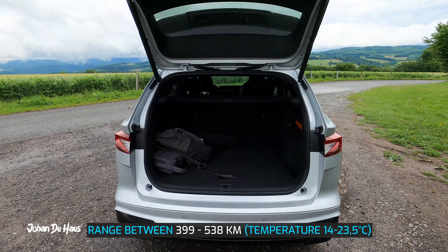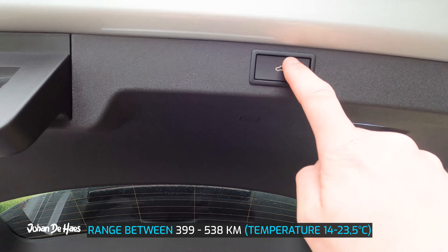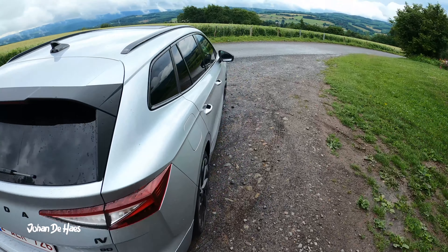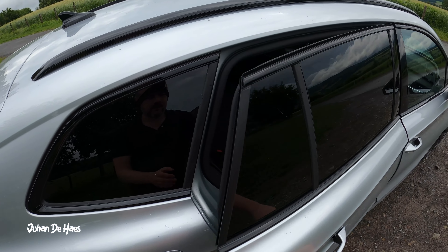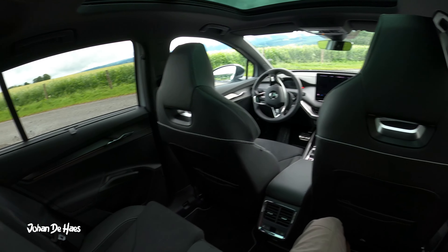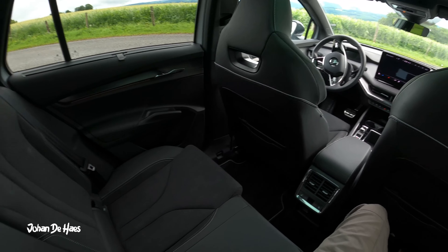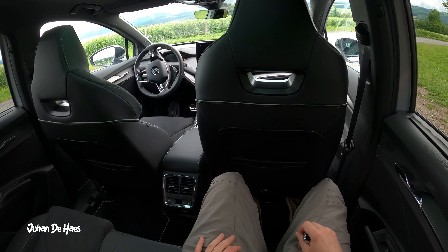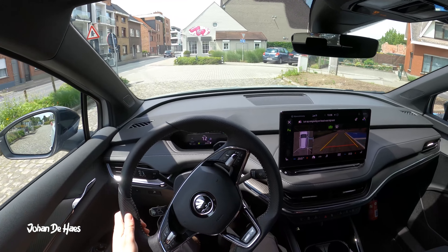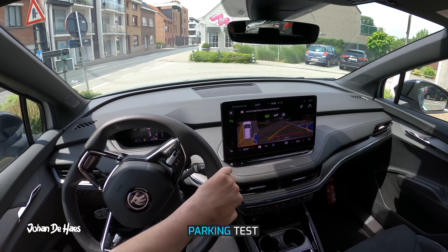In conclusion, the range of the Skoda Enyaq iV80 lies somewhere between 399 kilometers and 538 kilometers, based on similar driving conditions measured at temperatures between 14 and 23.5 degrees. With much colder temperatures it will probably be less; in even hotter temperatures you will probably get more range. All in all I think this car performed very well in the range test. I hope I was able to answer some questions you might have about this car. If you want to know more about the real world range of electric cars, there are more videos on my channel — subscribe if you want to be notified about future videos.